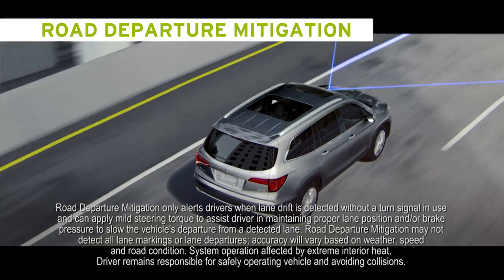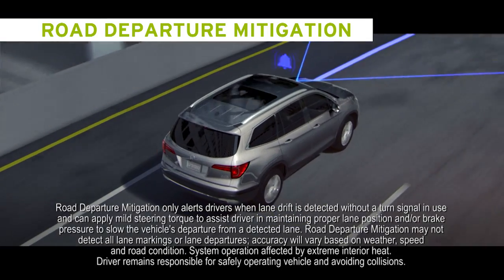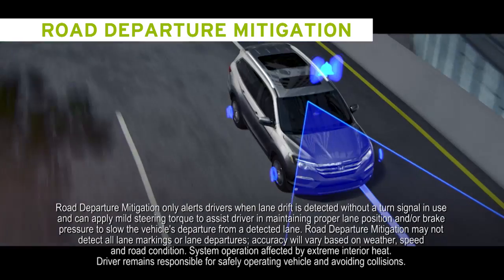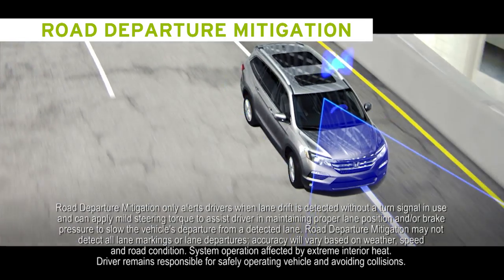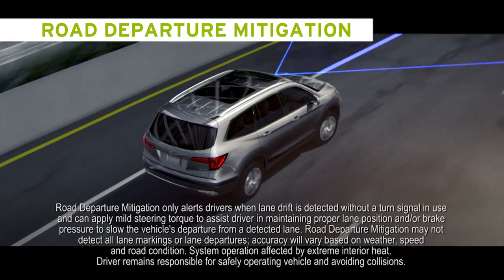Road Departure Mitigation works on roads with solid lane markings indicating the outer edge of a roadway, left or right. If your vehicle drifts too close to a solid line without your turn signal on, your steering wheel will vibrate like crazy. And if that doesn't get your attention, it will use your steering to pull you back in the lane.